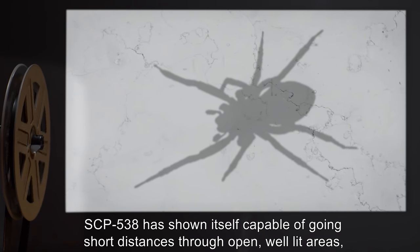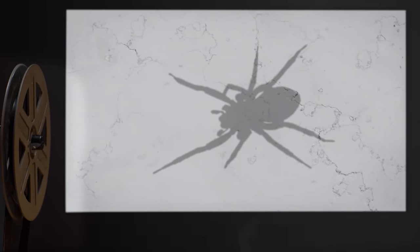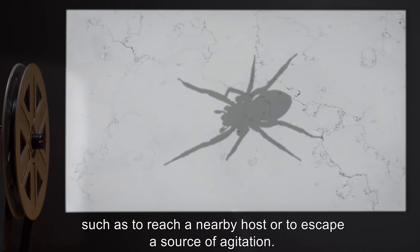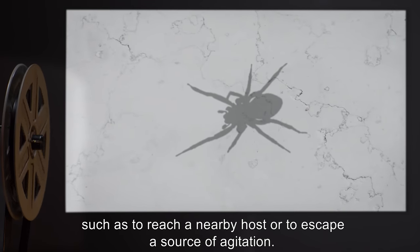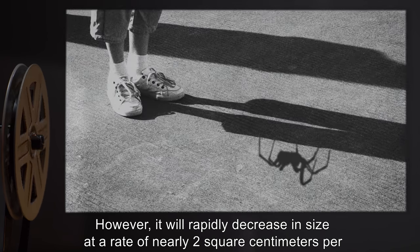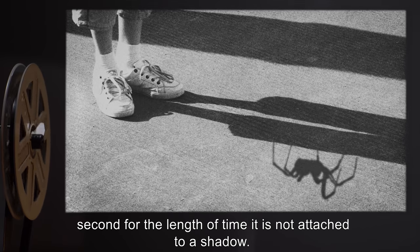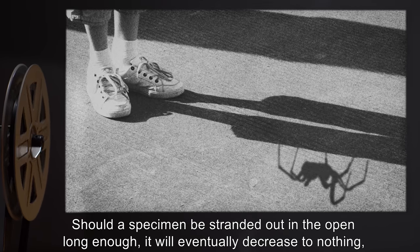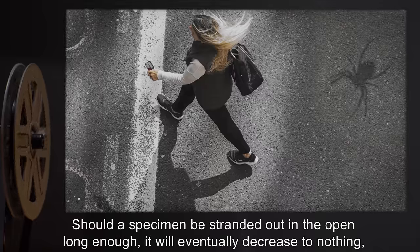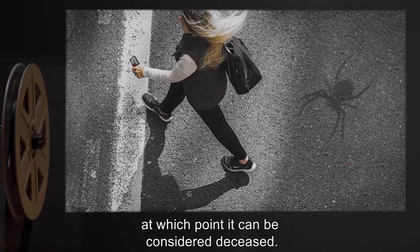SCP-538 has shown itself capable of going short distances through open, well-lit areas, such as to reach a nearby host or to escape a source of agitation. However, it will rapidly decrease in size at a rate of nearly 2 square centimeters per second for the length of time it is not attached to a shadow. Should a specimen be stranded out in the open long enough, it will eventually decrease to nothing, at which point it can be considered deceased.